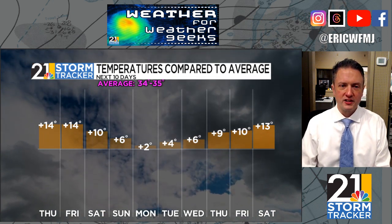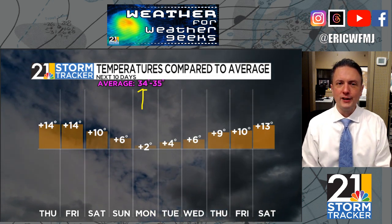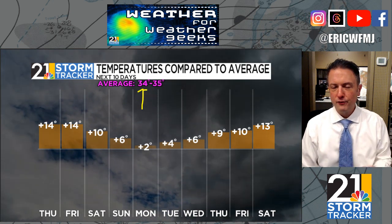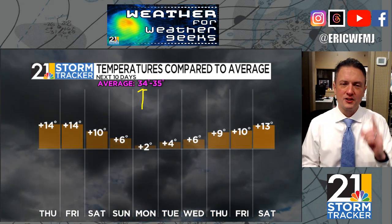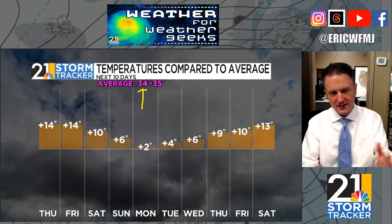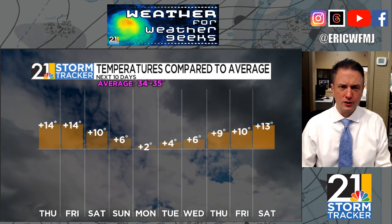Speaking of averages — I put this on social media earlier today — by a fraction of a degree, on the 24th of January our average high in Youngstown goes from 34.0 to 34.1, beginning the process that takes us all the way through July. So starting today, our average temperatures start rising, beginning with our high temperatures, and our low temperatures will start that process before too much longer as well.